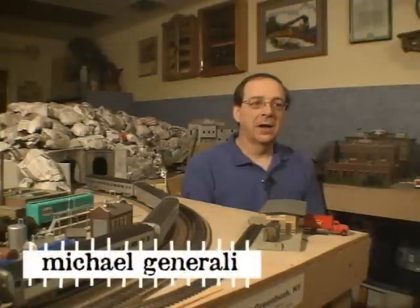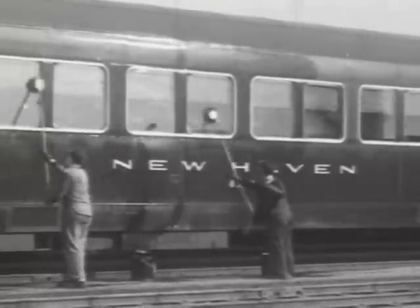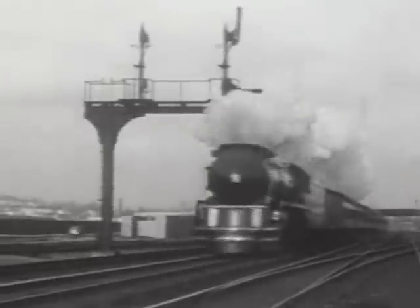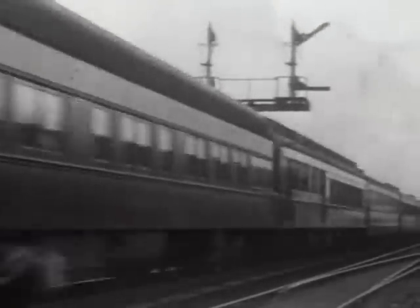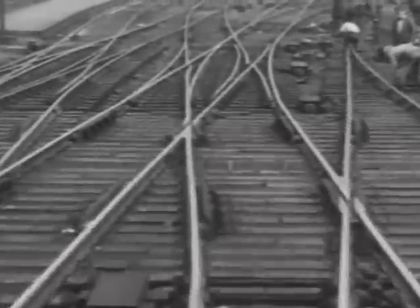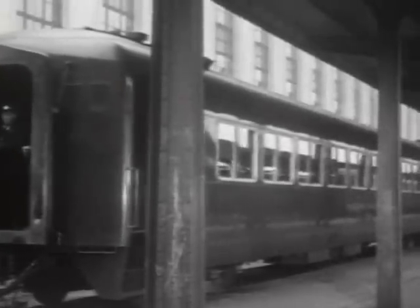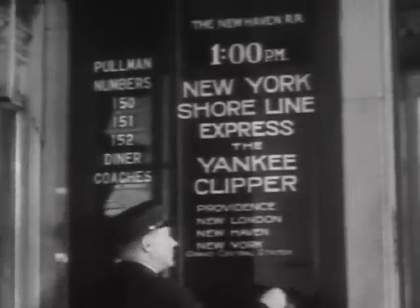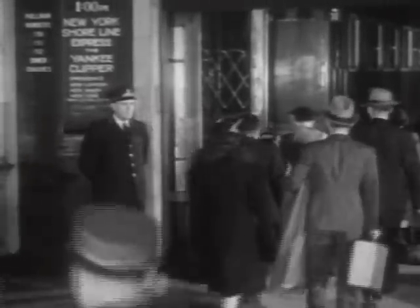What drives me into this hobby is I grew up along the New Haven Railroad and just the wonderment of a train going by — the feel of it, the sound of it, watching it go by and being able to recreate that. In the case of my layout, the New Haven Railroad went bankrupt and was absorbed into the Penn Central in 1969, so it doesn't exist anymore. What I've got here is a recreated part of American history.